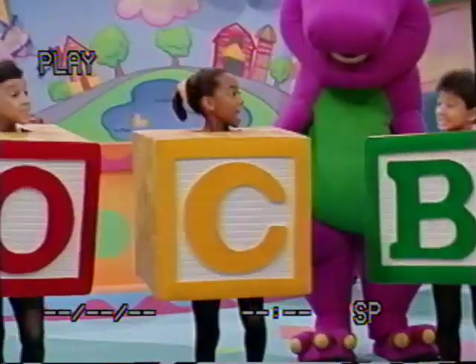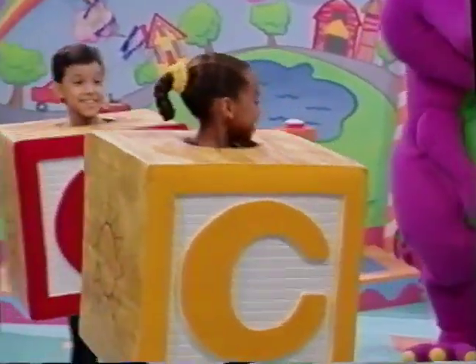It's time to do our ABCs. A, B, C, D, E, F, G.